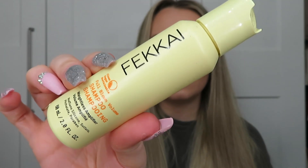Another shower product — from Fekkai, this is the Full-Blown Volume Shampoo Weightless Amplifier. This was in an advent calendar. I've tried the green one before but never the yellow one. It was really nice, I have nothing bad to say about it. It lasted a few uses and my hair felt really clean — I enjoyed using it. It was a nice shampoo.